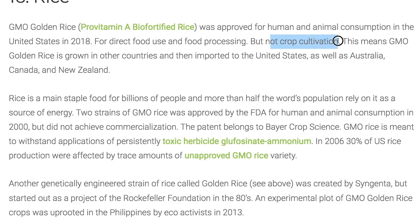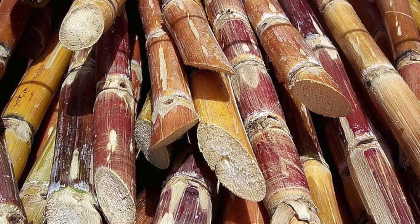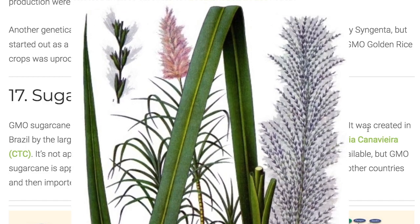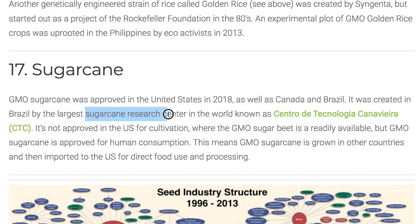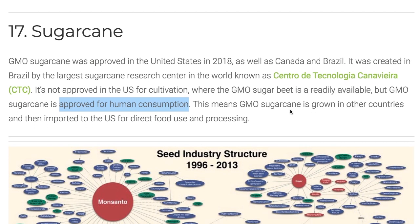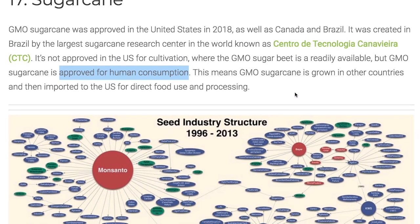GMO golden rice is now approved for human and animal consumption in the United States as of 2018, though not for crop cultivation. That means GMO rice is grown in other countries and then brought to the United States, as well as Australia, Canada, and New Zealand. Number seventeen: sugarcane — another recent approval as of 2018. Approved in the United States for consumption as well as in Canada and Brazil. It was created in Brazil at the Centro de Tecnologia Canaviera, the biggest sugarcane research center in the world. In the U.S. it's approved for human consumption but not cultivation, so make sure you're getting products that are non-GMO or organic.